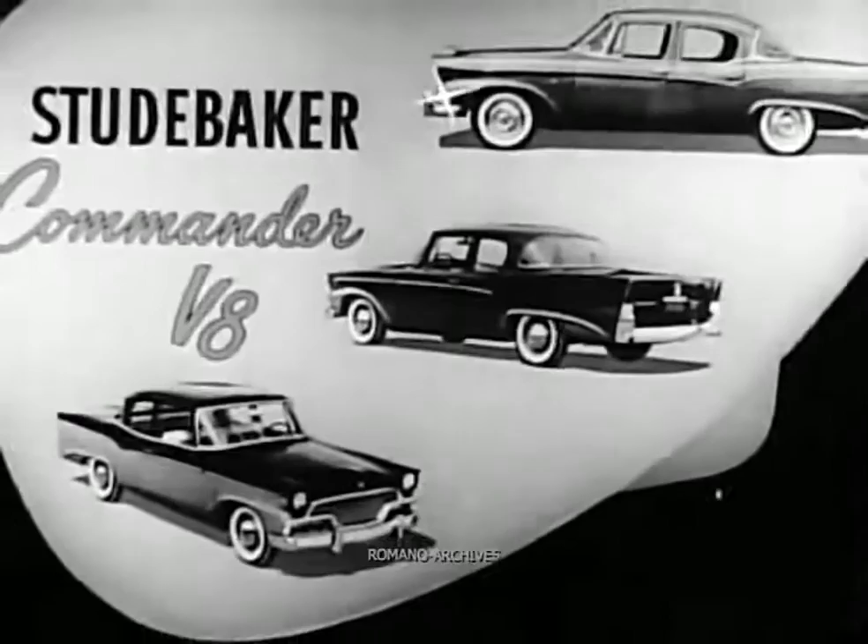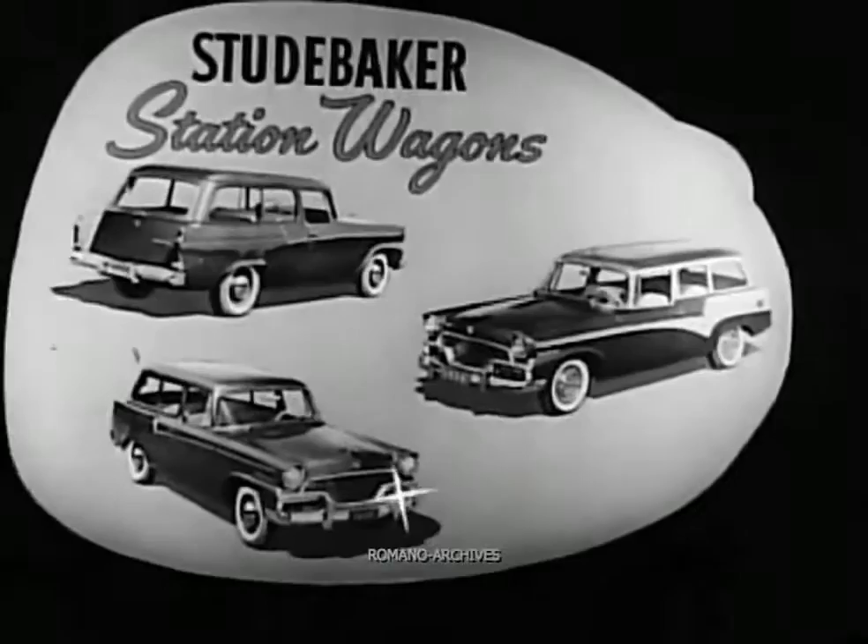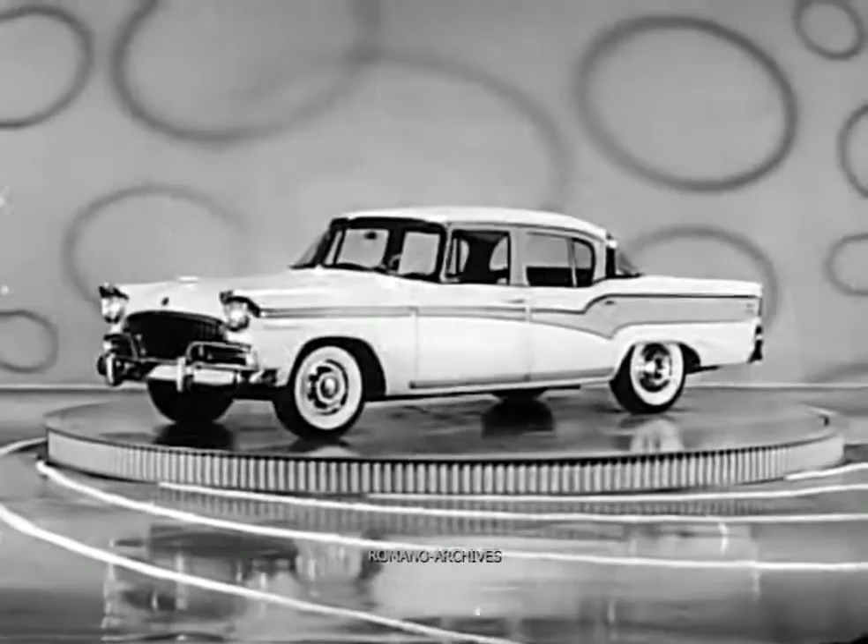Three magnificent new Presidents, three big new Commanders, three handsome new Champions, three roomy new station wagons, and four sensational new Studebaker Hawks.